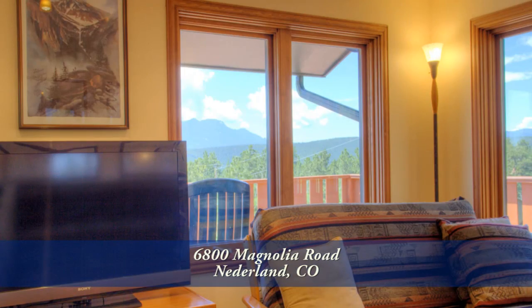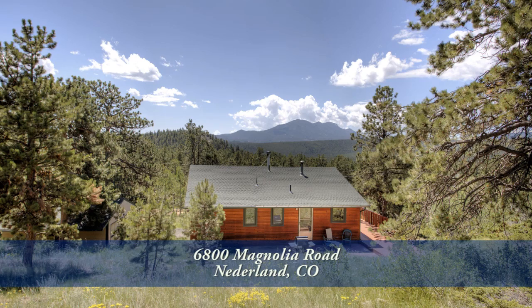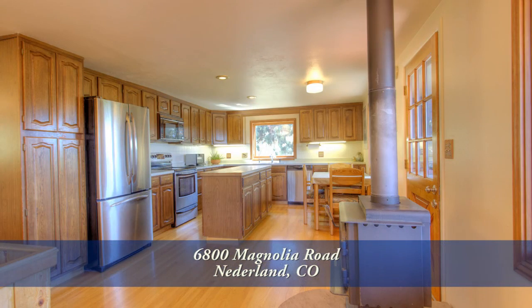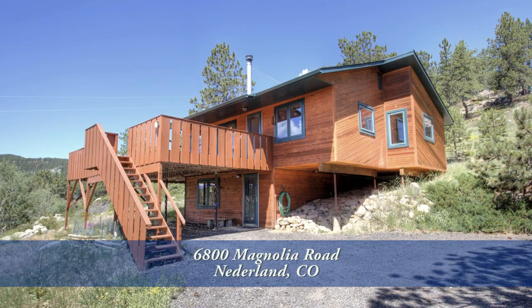This is a wonderful home with spectacular views. You simply have to come up and see it in person to appreciate all that it has to offer. Please call for a private showing — you'll be glad you did.